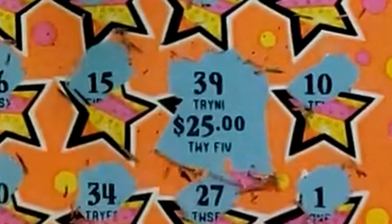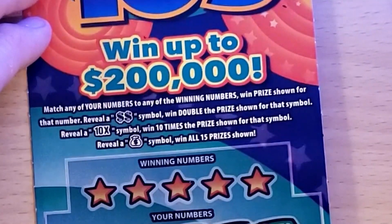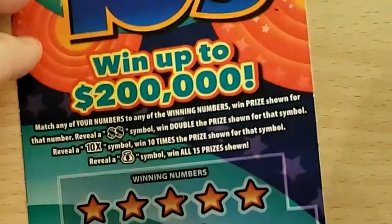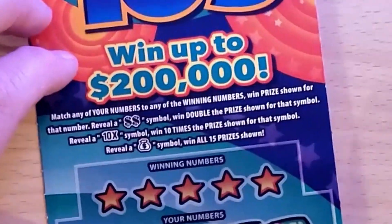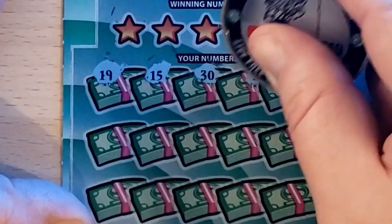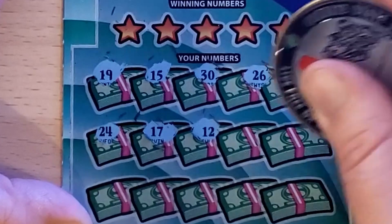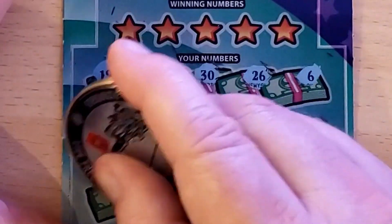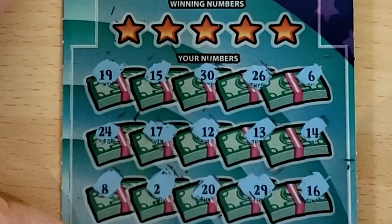Moving on to Fantastic 10's — a numbers match game with symbols: double dollar sign wins double the prize, a 10x, and a money bag to win all 15 prizes. Ticket number 18, odds are one in 3.41. Right off the bat there's a 19 — hope that brings luck. Numbers: 15, 30, 26, and 6. We have 24, 17, 12, 13, 14 — lots of teens — 8, 2, 20, 29, and in the corner 16.